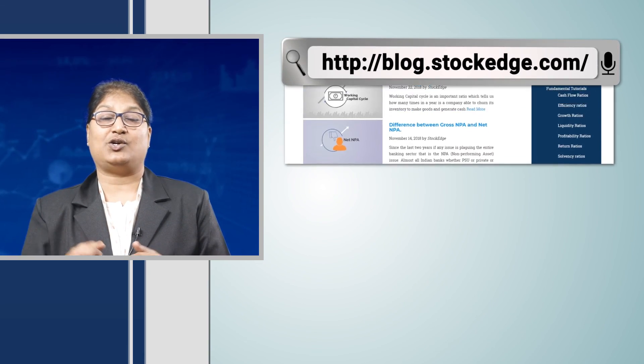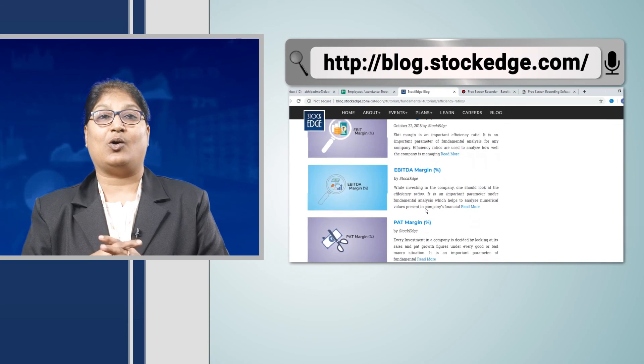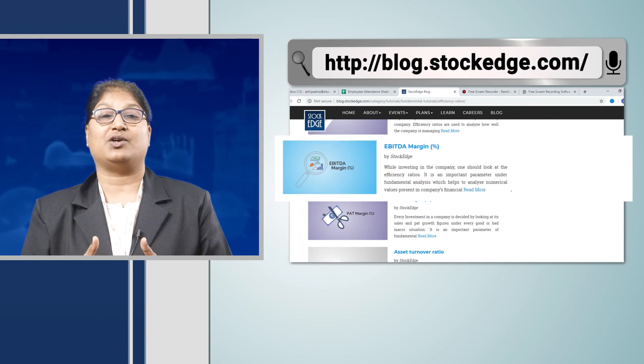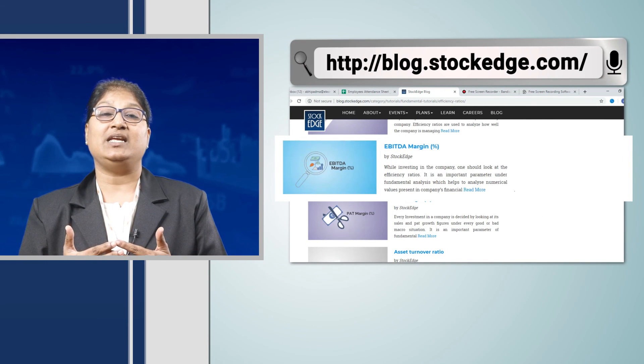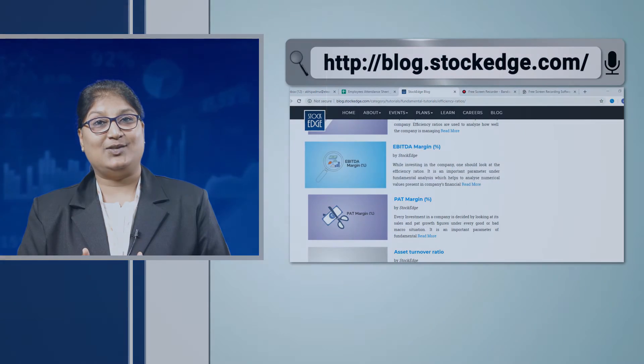In this manner, you can apply this approach for many other different ratios. Hope this has helped you out a lot. If you want to know more about EBITDA margin, you can log on to our website blog.stockage.com, where you will have an in-depth understanding of what EBITDA margin constitutes and how it can serve your investment purpose. Thank you.